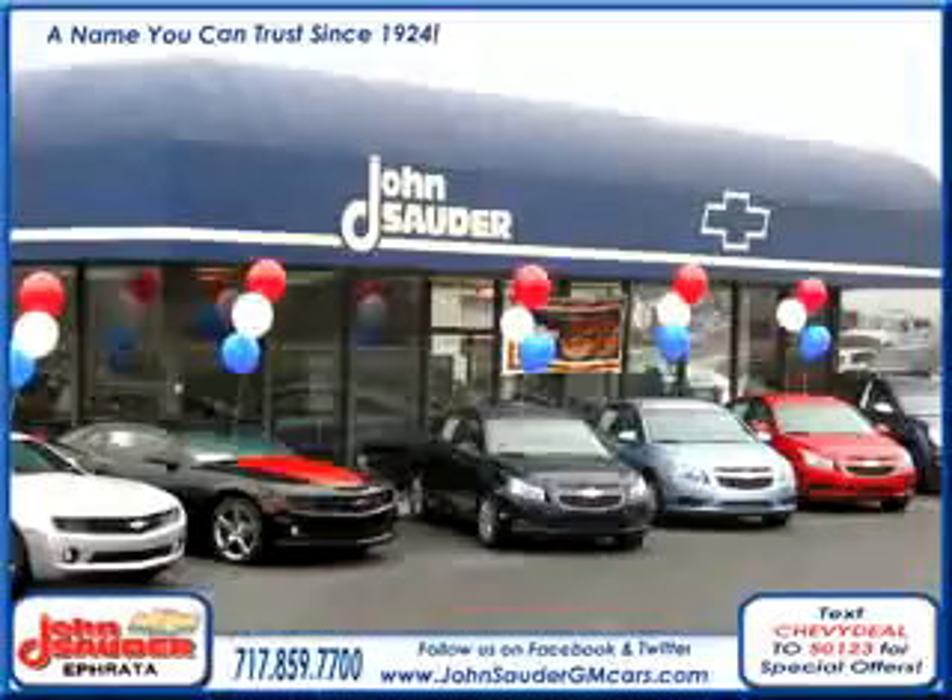We are Lancaster County's number one GM certified dealer with two locations in Ephrata and New Holland. We are easily accessible and eager to meet your transportation needs.